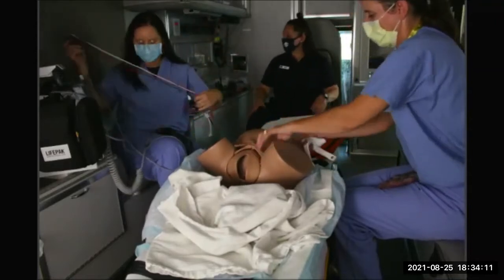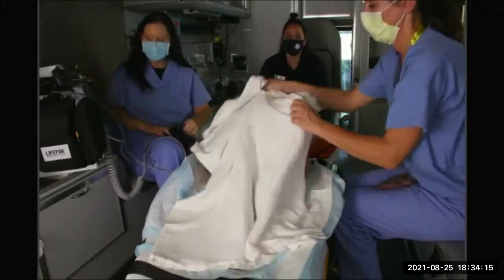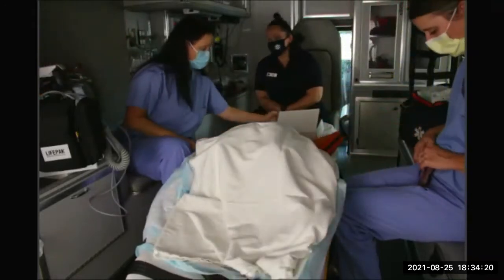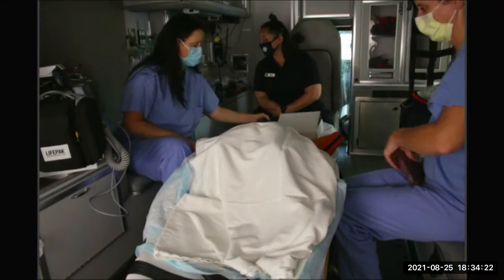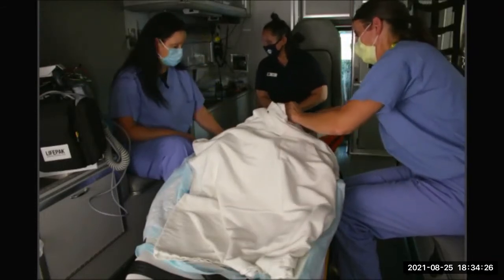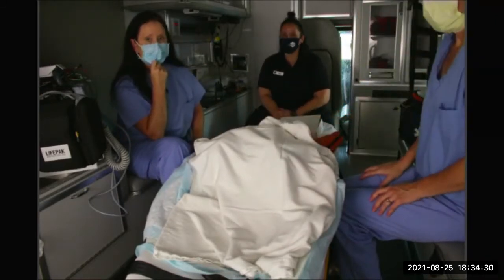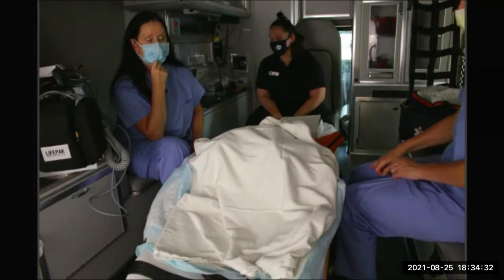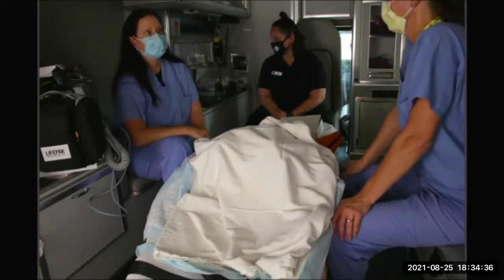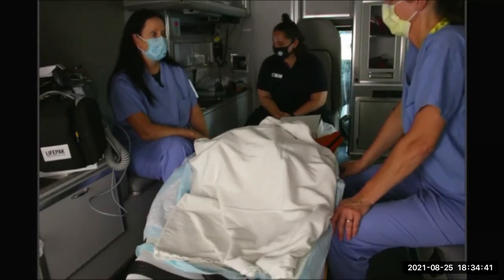Scenario number two is placenta abruption. You are called to a 39-year-old female complaining of pain just above her navel. She is 30 weeks pregnant and has noted vaginal bleeding that began earlier today. The blood is dark in color and bleeding is described as mild and spotty. She has a history of preeclampsia and is currently being treated for preeclampsia during this pregnancy. She openly admits to having a history of cocaine use.